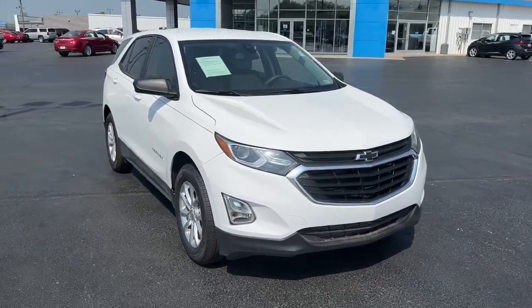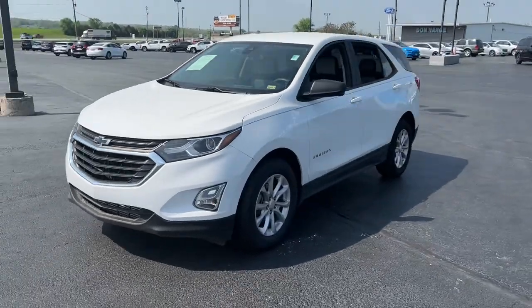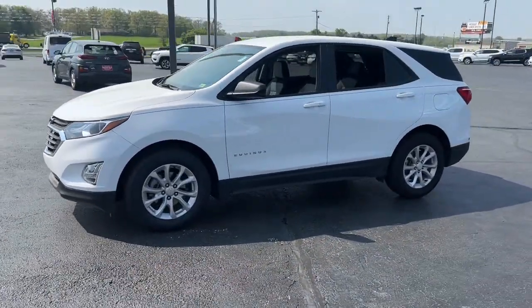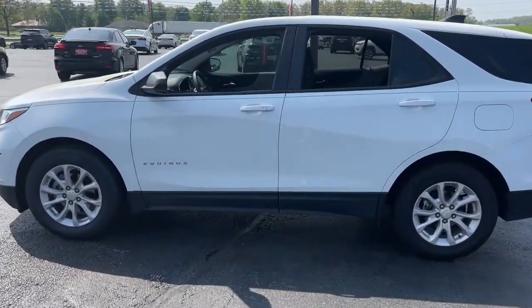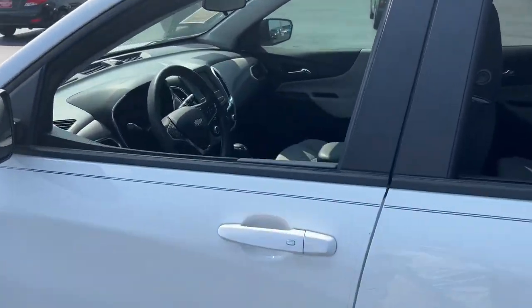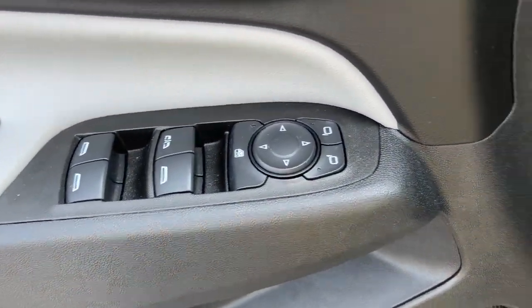Get into the 2021 Chevrolet Equinox. With less than 10,000 miles on the odometer, this vehicle provides excellent value. The Equinox delivers advanced safety features, family-friendly passenger comfort, technology that keeps you connected and entertained, ample cargo space, and sculpted styling.